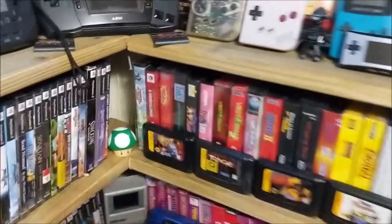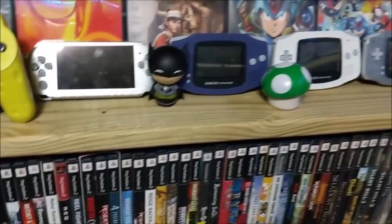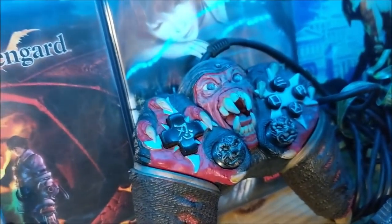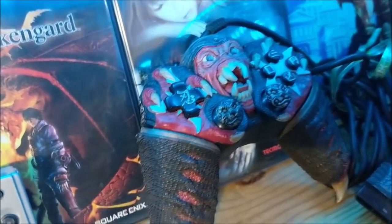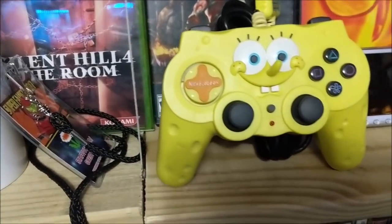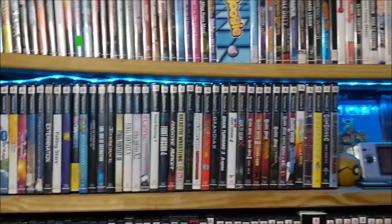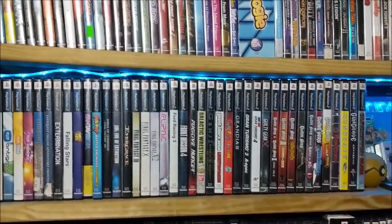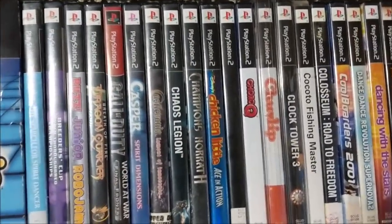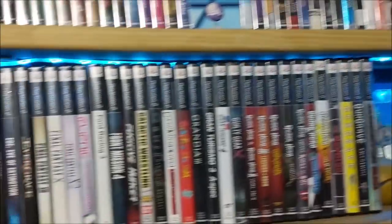There are some loose disc Sega games here including Shadow Run and Teenage Mutant Ninja Turtles: The Hyperstone Heist. For consoles I have the Atari Lynx, the Nomad, the Neo Geo Pocket, and the TurboGrafx Express. I also have a wild uncommon PlayStation 2 controller picked up at a yard sale for a dollar or two, and a SpongeBob PS2 controller. For PS2 games I mostly go for first-party titles.